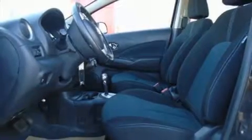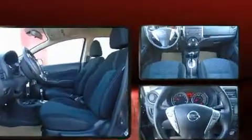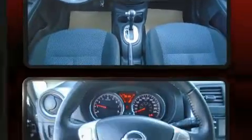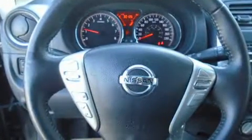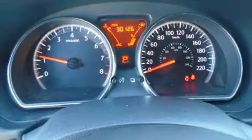Introducing the 2014 Nissan Versa Note. This four-door, five-passenger hatchback still has fewer than 30,000 kilometers. Smooth gear shifts are achieved thanks to the efficient four-cylinder engine. And for added security, dynamic stability control supplements the drivetrain.